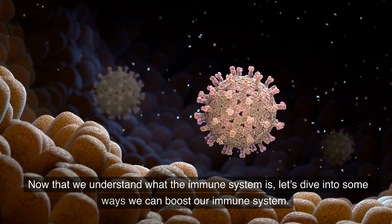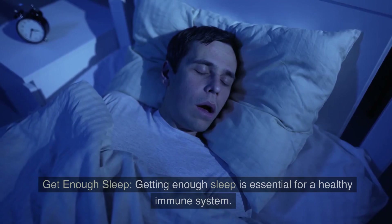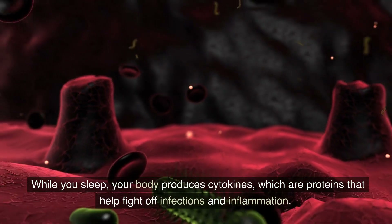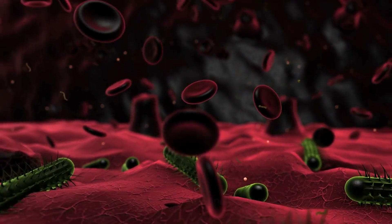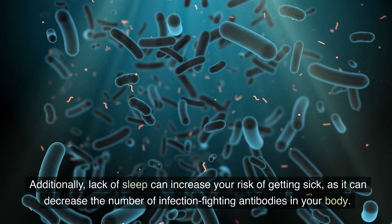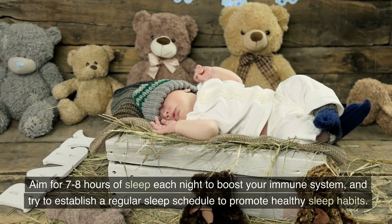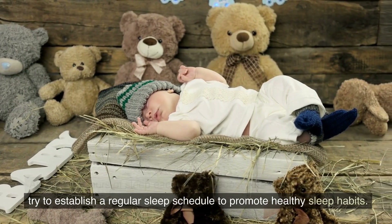Now that we understand what the immune system is, let's dive into some ways we can boost our immune system. Get enough sleep. Getting enough sleep is essential for a healthy immune system. While you sleep, your body produces cytokines, which are proteins that help fight off infections and inflammation. Lack of sleep can increase your risk of getting sick, as it can decrease the number of infection-fighting antibodies in your body. Aim for 7 to 8 hours of sleep each night, and try to establish a regular sleep schedule to promote healthy sleep habits.